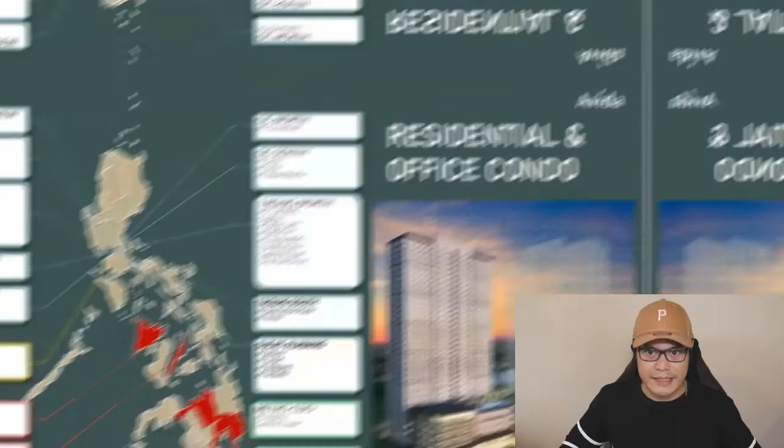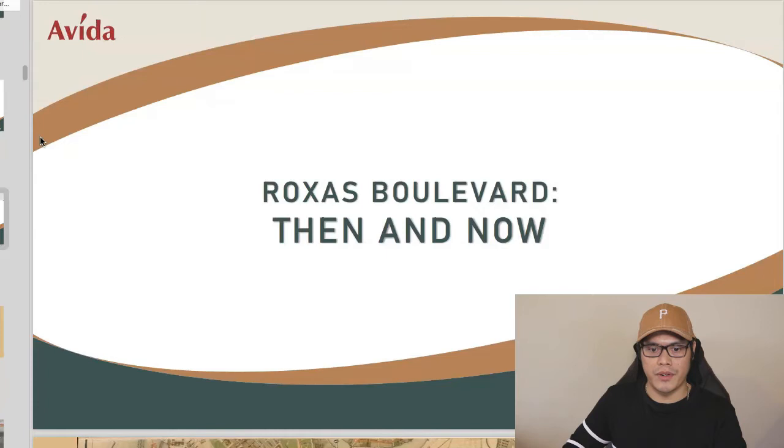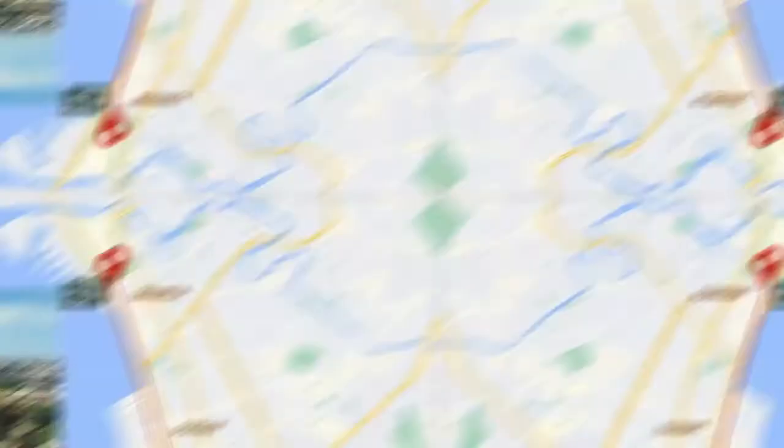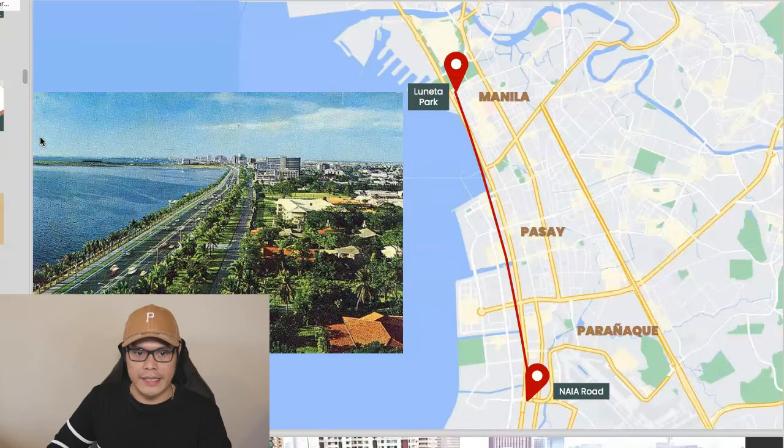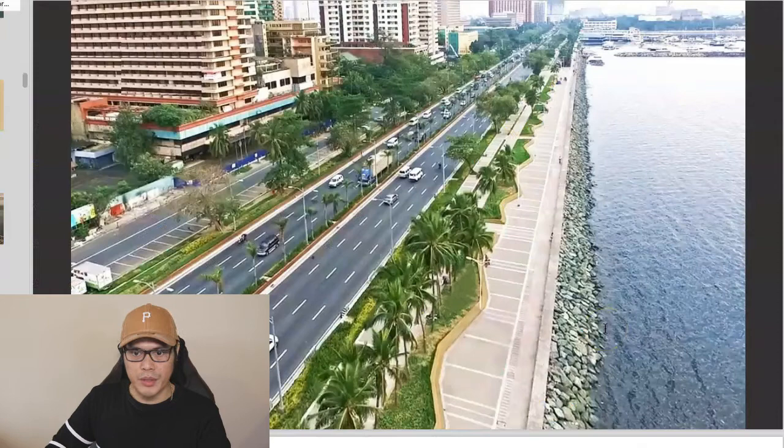Now let's talk about the location of Patio Madrigal in Pasay City. Avida also has other projects in Pasay: Avida Towers Prime Taft and Centralis Towers. Looking at Rojas Boulevard then and now — from the 1920 map of Cavite Boulevard to today — the current location runs from Luneta Park to Naiya Road, sitting between Manila and Paranaque. Key roads nearby include Rojas Boulevard, Macapagal Boulevard, Manila-Cavite Expressway, and the Naiya Expressway connected to Skyway.